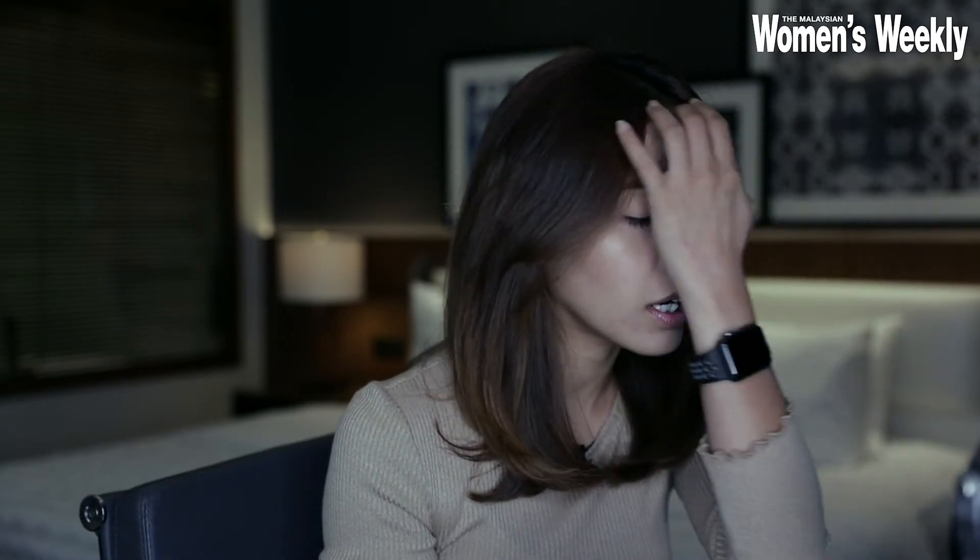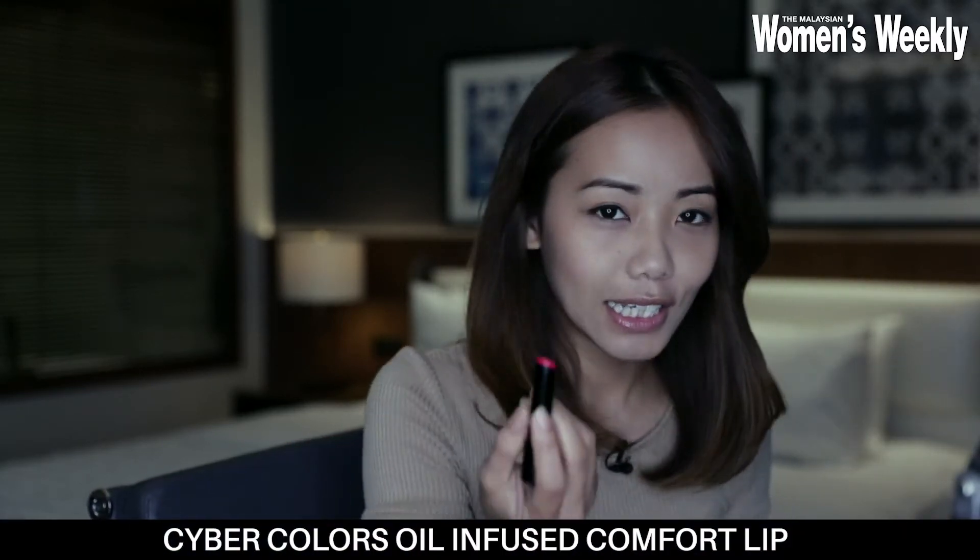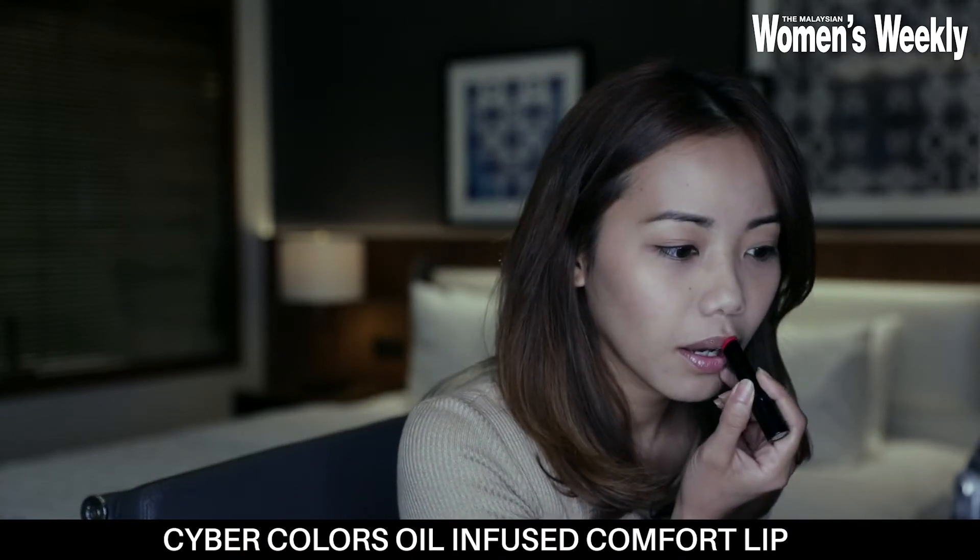No girl can live without some lipstick. We're going to apply some lipstick, but I'm not a red lip kind of girl — this looks red but don't worry. Because this one is oil-infused, it's quite light. Although the colour seems very thick, when you apply it, it's quite light and looks very natural. It's really good. Nice one Cyber Colors!